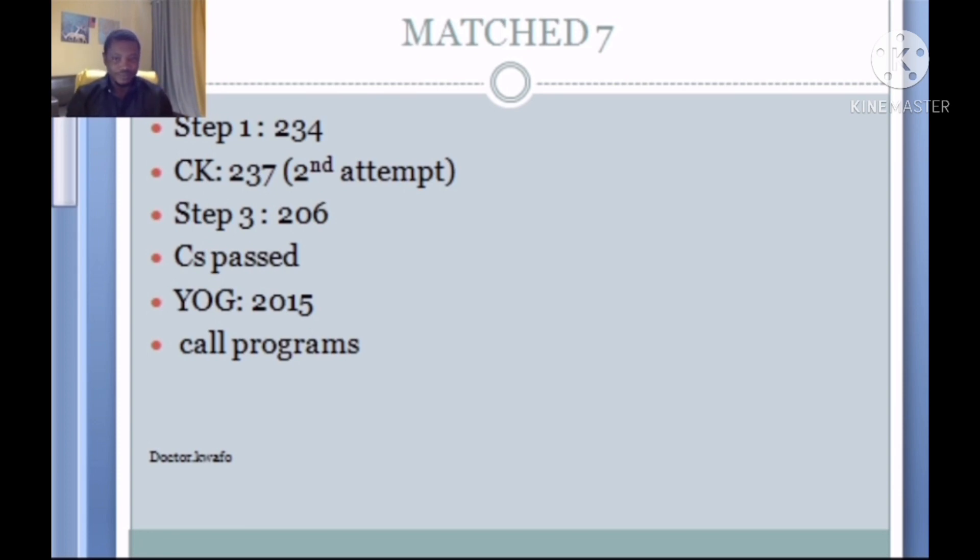Match 7: Step 1 of 234, CK 237 on a second attempt — a red flag — but he went ahead to take Step 3 and scored 206. He passed the CS, year of graduation is 2015, slightly over five years. He also indicated that he called some program directors, so he had contacts. Aside from the attempt on CK, the contacts, interview skills, and Step 3 may have contributed significantly to his successful match.